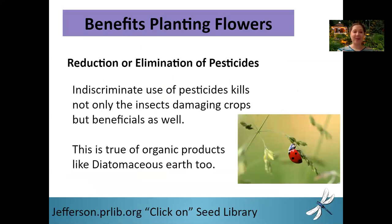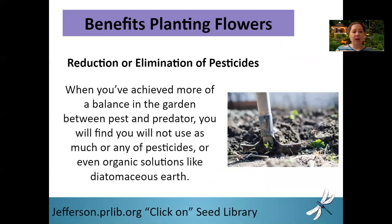Some of the benefits of companion planting: you're going to definitely reduce the amount of chemicals — even whether they're organic solutions — and you might even be able to eliminate them. When you use pesticides and even organic solutions like diatomaceous earth, they are indiscriminate killers. They're not going to say, 'Oh, that's a ladybug, we won't kill that one, but we'll get the aphids.' They don't discriminate — they just kill them both. So reducing even the need for organic solutions like diatomaceous earth is really going to help you out. Once you have that balance, you're going to use less of your pesticides or organic solutions.